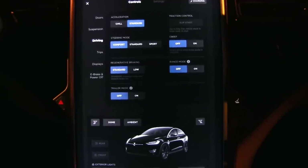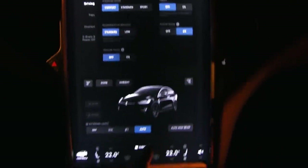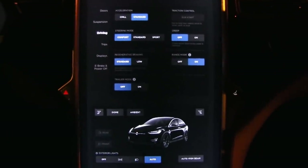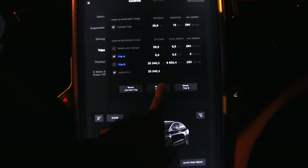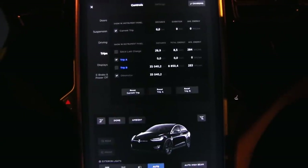In this test we want to minimize the energy usage, so we have to use range mode. We switch off climate control. Lights must be on of course because of safety. And then we restart the trip meter — let's restart trip A and current trip — and off we go.